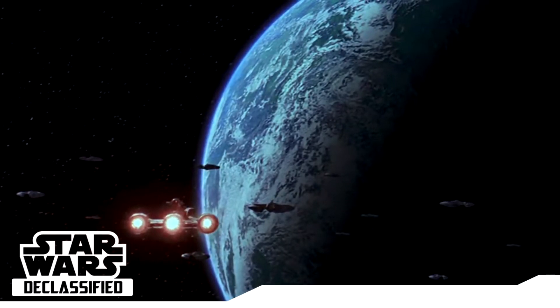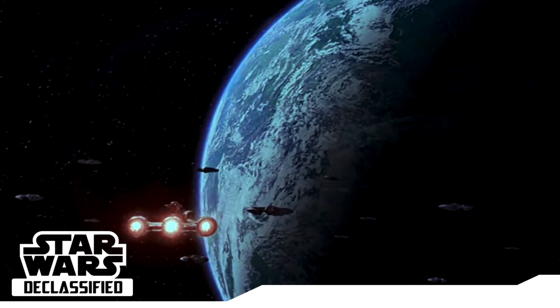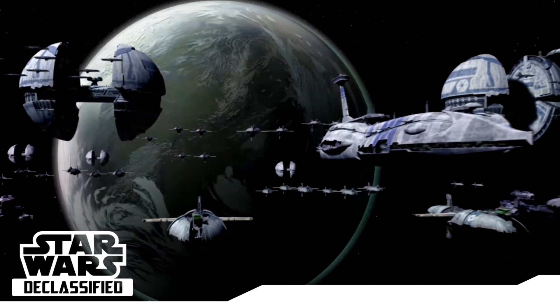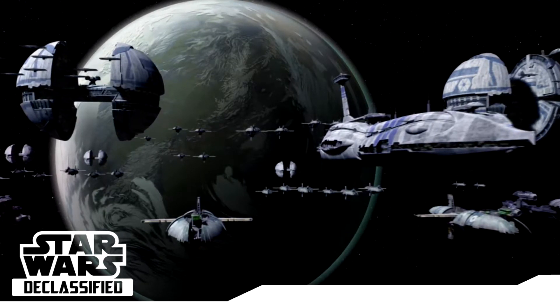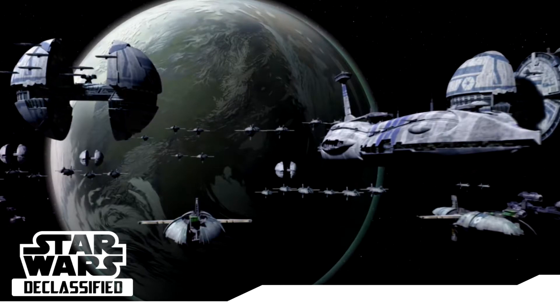First off, blockades were done when a military entity stationed a fleet in orbit around a planet in order to prevent the coming and going of starships. One common question regarding blockades is why don't they cover the entirety of the planet, rather only one side?